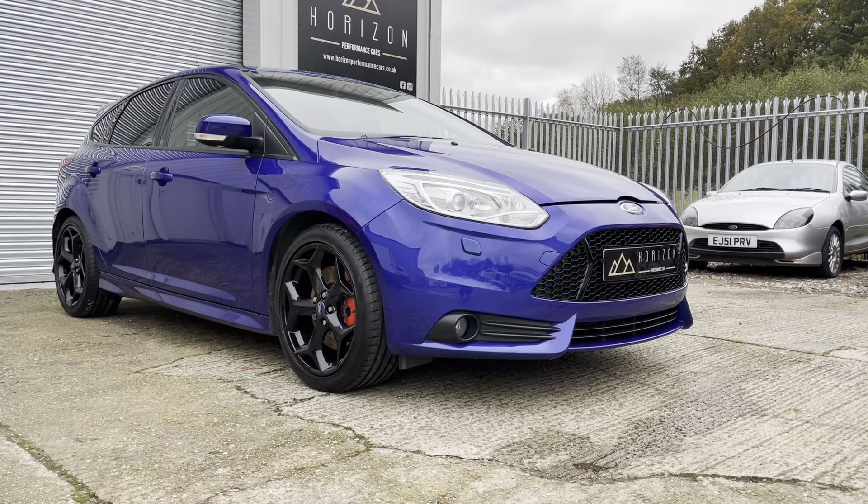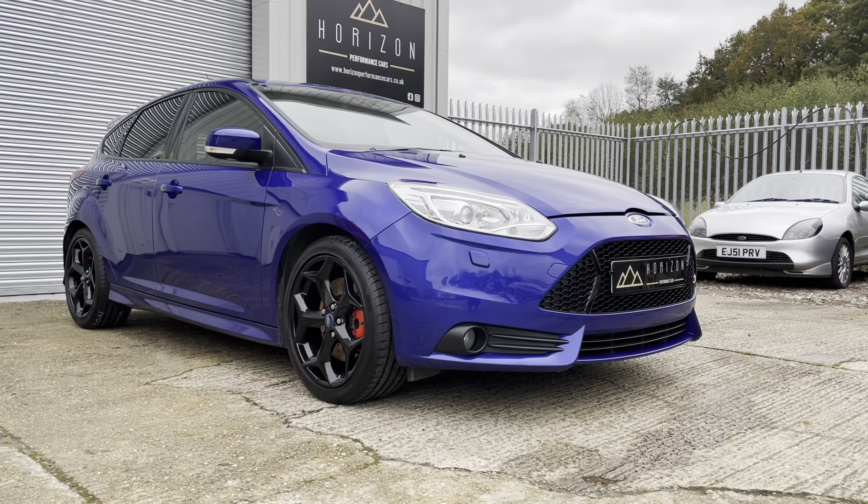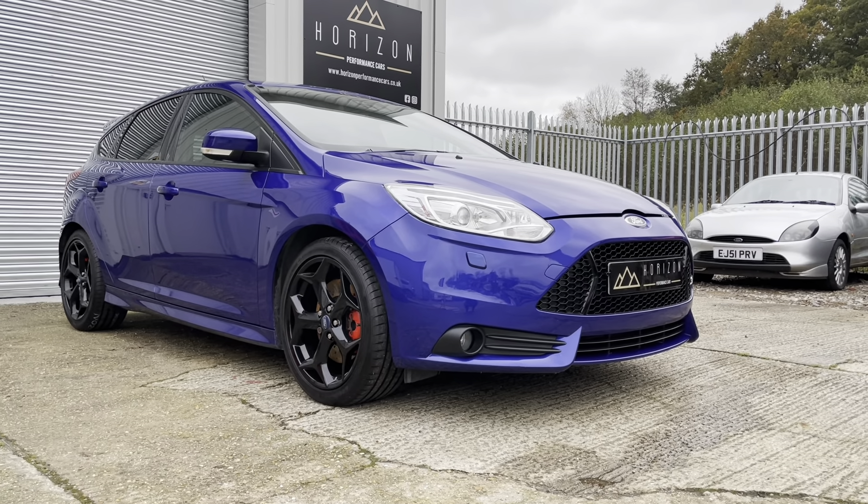In what we would say is the best colour — performance blue — and finished with gloss black wheels which have been recently refurbished, it looks absolutely amazing.